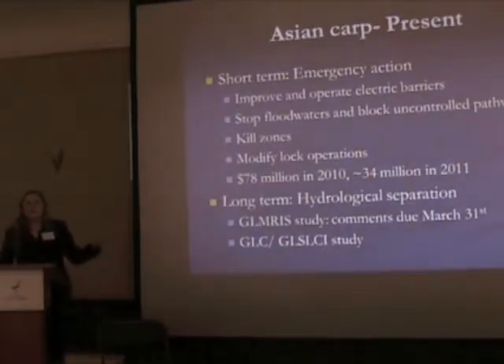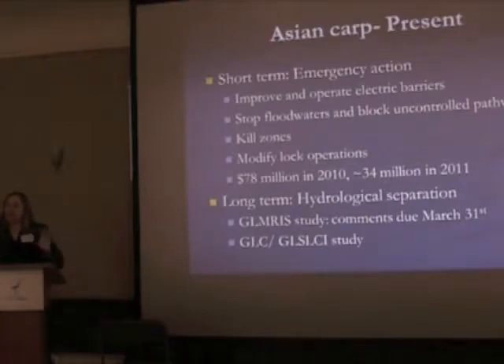These emergency actions are absolutely critical; we have to make sure the carp don't get in short term. But we need to move as quickly as possible to the long-term solutions — hydrological separation solutions. The basic theory is that if water doesn't flow between the Mississippi and the Great Lakes, fish won't swim. It's as simple as that. There's a very strong push to restore the subcontinental watershed divide that was breached over a century ago.